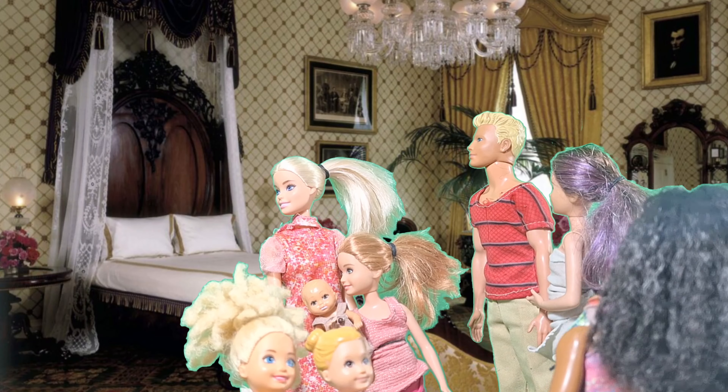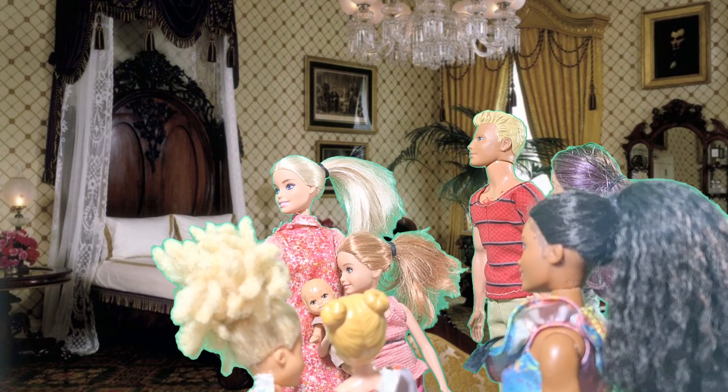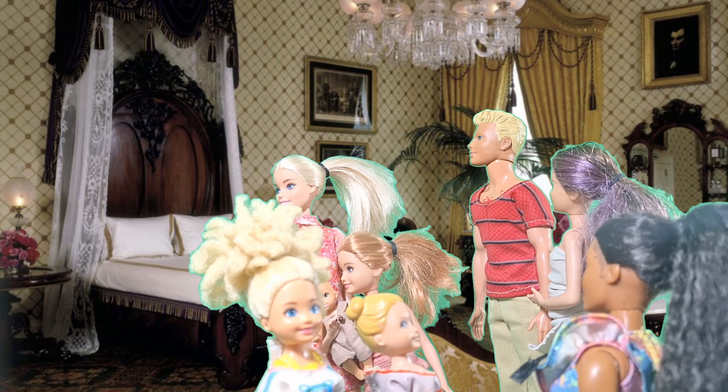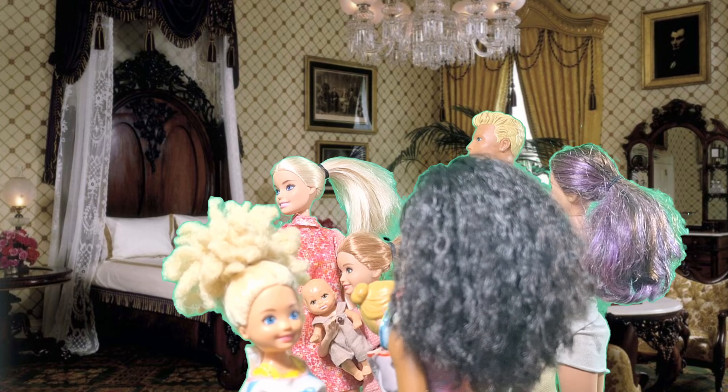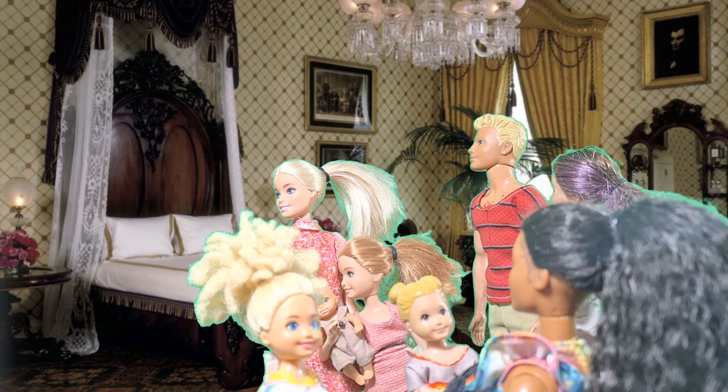This is the Lincoln Bedroom. It's named after President Abraham Lincoln, who used this room as his office. It's so historic! Look at that beautiful bed. The bed is indeed grand. It's said that Lincoln never actually slept in it, but it remains a significant piece of history.